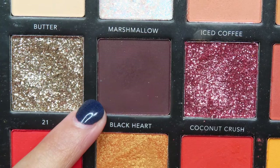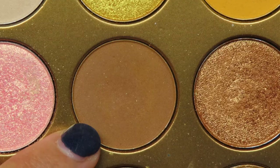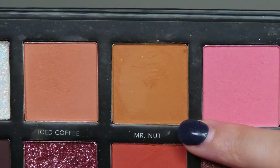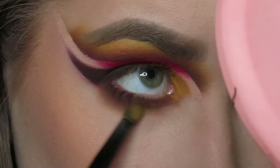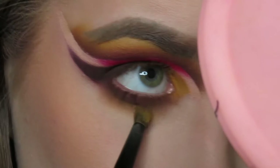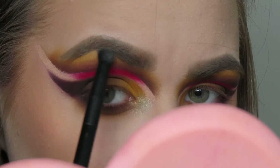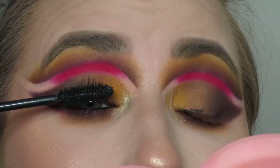I take a makeup wipe to clean up and sharpen the edge, then go back in with Black Heart to smoke out my lower lash line, following with all the other crease shades — the medium brown, then Mr. Nut, then Island Hopping to finish it all up. Finally I'm going into the shade Shooting Star from the Artistry Book Chapter Two and popping it in my inner corner, brow bone, and using it as my face highlight today.